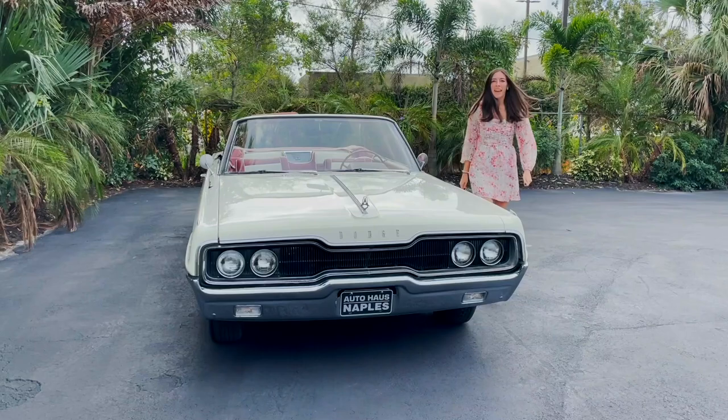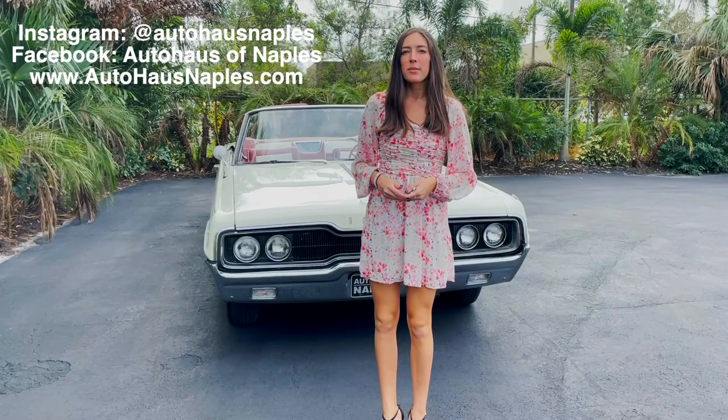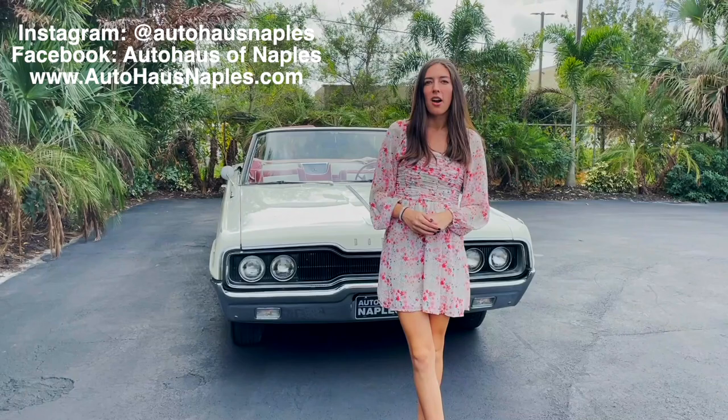Hey everyone, welcome back to AutoHouse in Naples. Today I have a very unique and rare car for everybody, but before we get into this, make sure and follow our Facebook, our Instagram, subscribe to our YouTube, click the bell to turn the notifications on, and make sure and check out our website www.autohouseinaples.com for this car and all of our other cars.